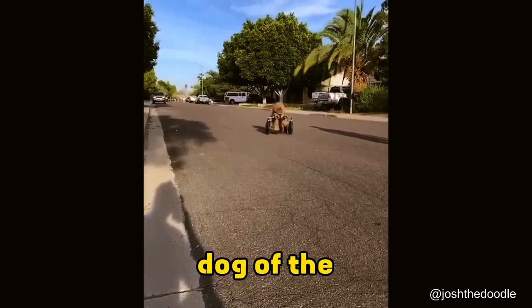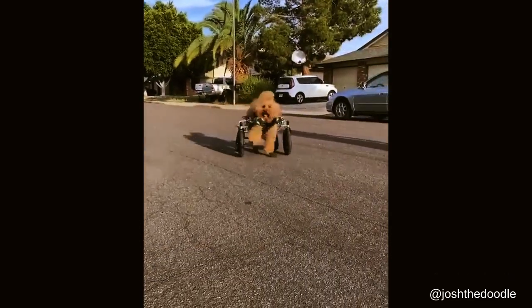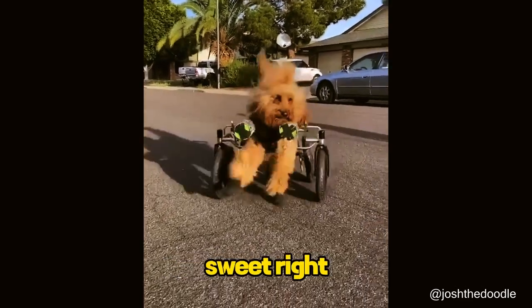Here's the motivational dog of the day. Keep at it buddy, you've got this. Good boy! Super sweet, right?